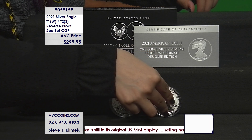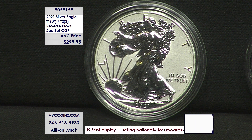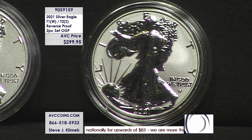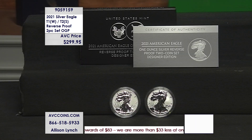At $299.95 for both coins, you're under $150 a coin — that's the best part. Regular proofs are higher than that. These reverse proofs individually sell for significantly more than that. We're offering them in the set for less money. When you go back and look at reverse proofs in general, that's when this set all of a sudden gives you that tingly feeling of 'yeah, this is special.'